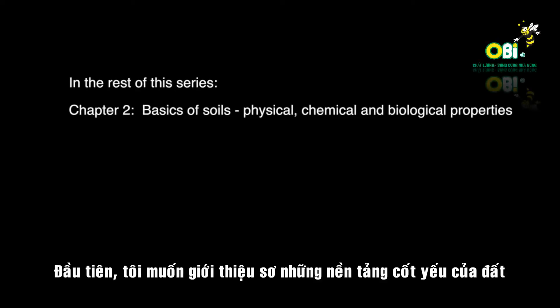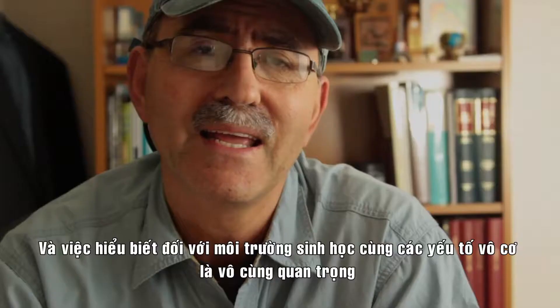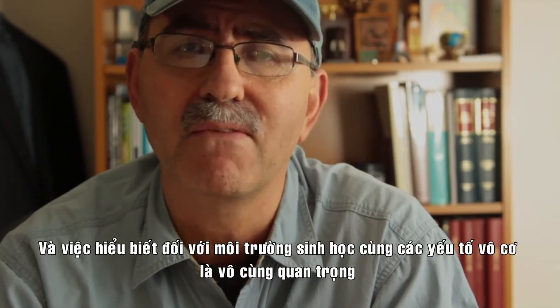First I want to cover just the foundations of soils, looking at some of the physical and chemical and biological properties of soils. It's really important to understand both the abiotic and the biotic environment.